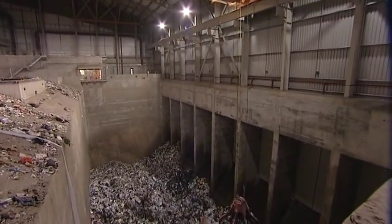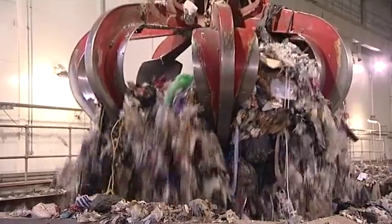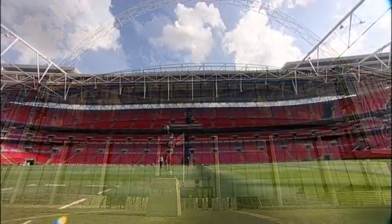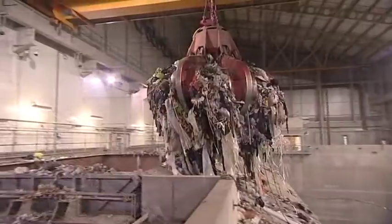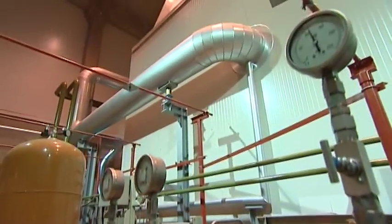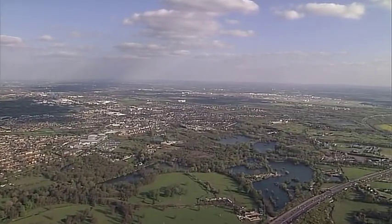This first-class facility processes more than 410,000 tonnes of residual waste each year. Imagine Wembley Stadium filled to the roof with rubbish — that's how much waste is diverted from landfill each year. At the same time, the plant generates enough power to meet the domestic needs of nearly 50,000 homes — that's enough electricity to power all the houses in Slough.